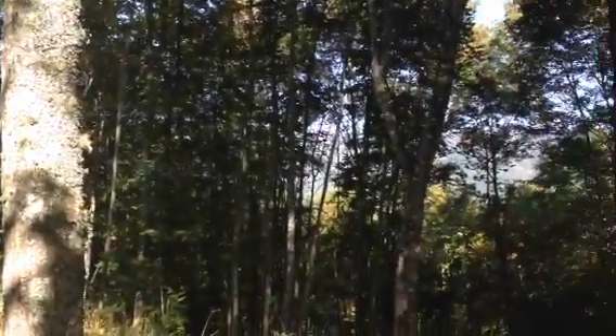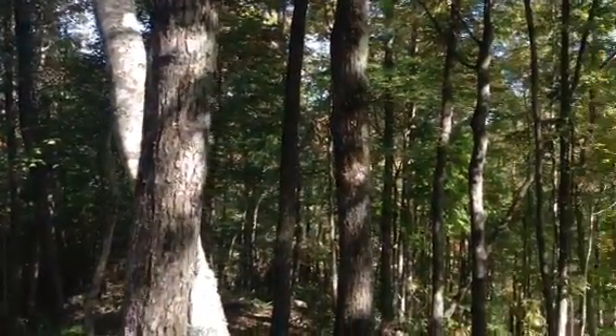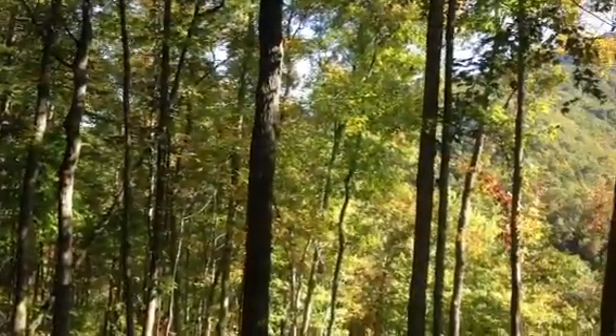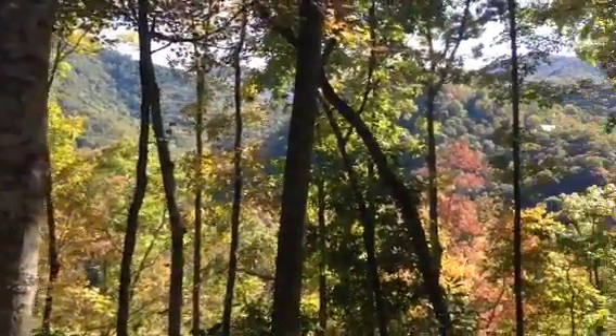You're surrounded by preserved land and you're basically the last home site before you get to Dark Ridge Camp. You can hear the sounds of Dark Ridge Creek and you could walk to the camp from here. It's a beautiful home site.